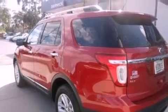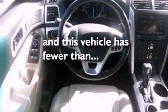A rear spoiler, a security system, dusk-sensing headlights, an external temperature gauge, and this vehicle has fewer than 24,000 miles on the odometer.